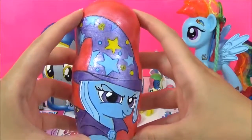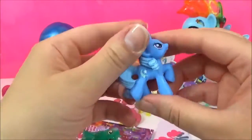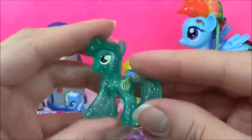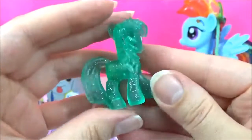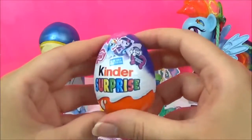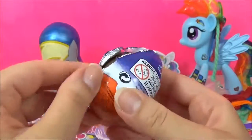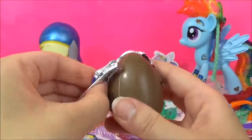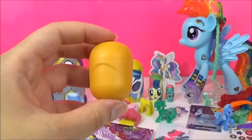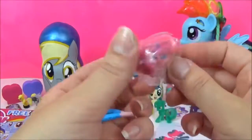Let's see what kind of surprises are in this Trixie nesting doll. We have a Trixie pony figure and a very glittery Lyra pony figure. We also have a My Little Pony Kinder Surprise Egg — I wonder which pony we'll get. We got a Pinkie Pie Equestria Girls Kinder Surprise Toy. Awesome.